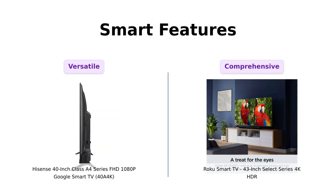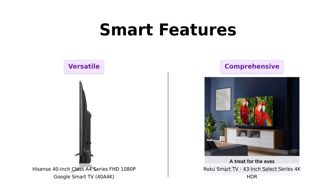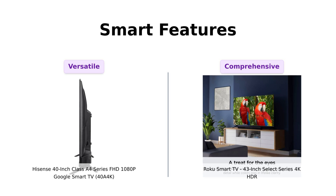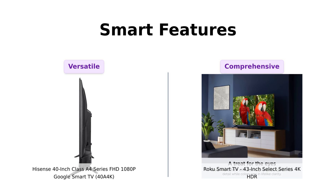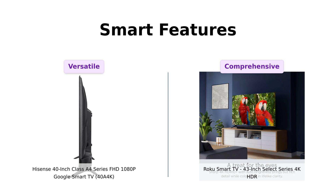Both of these bad boys come with their own smart features. The Hisense Hero is powered by Google TV, giving you access to over 700,000 movies and shows. Plus, it's got Chromecast built-in, so you can cast your cat videos right from your phone — meow-tastic. The Roku Rockstar, on the other hand, offers a seamless streaming experience with a customizable home screen, and it's got endless free TV channels — over 400. Who needs friends when you have that much TV?